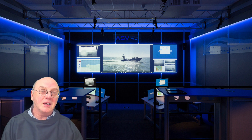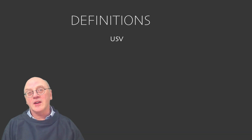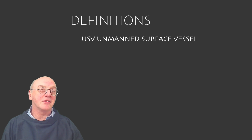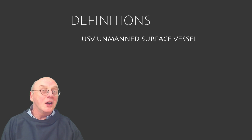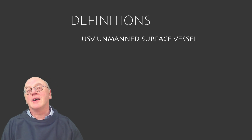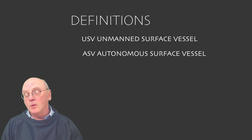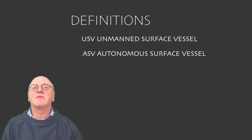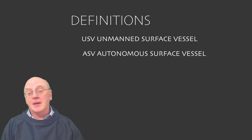Before we start, it might be a good idea to give some definitions. USV: unmanned surface vessel, or uncrewed surface vessel. No crew, steered remotely via satellite. ASV: autonomous surface vessel — also no crew, but these can be pre-programmed to follow a route. Automation is a very efficient way of operating and especially useful in areas of poor satellite coverage, and the pre-programmed route can always be overridden.